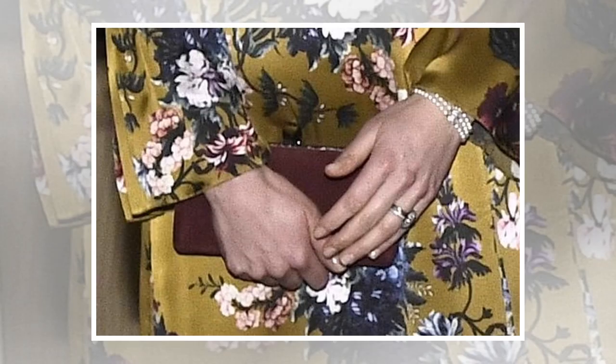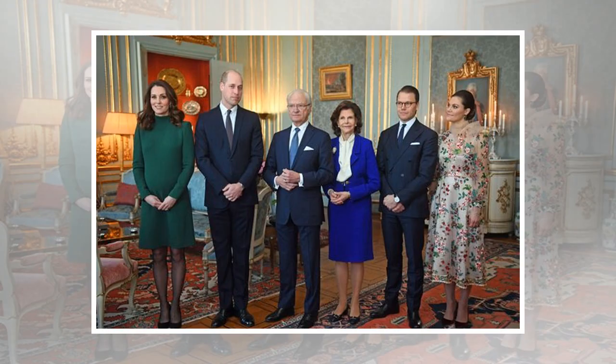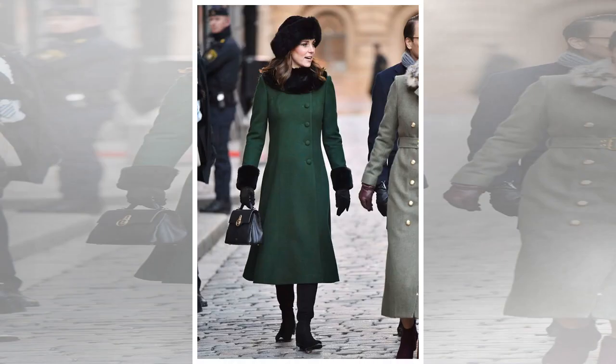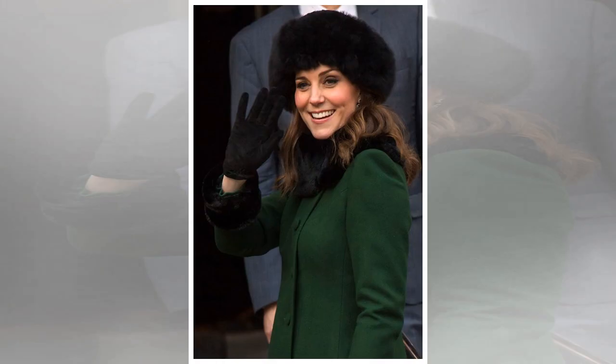Kate chose a bespoke design by tour favourite Catherine Walker, which looked to be a modification of their funnel-neck Beeko dress. The Duchess teamed it with semi-sheer tights and her trusty Tod's suede block-heel pumps. During the walk around Stockholm with the Swedish royals, Kate swapped her heels for her Stuart Weitzman Half and Half knee-high boots.